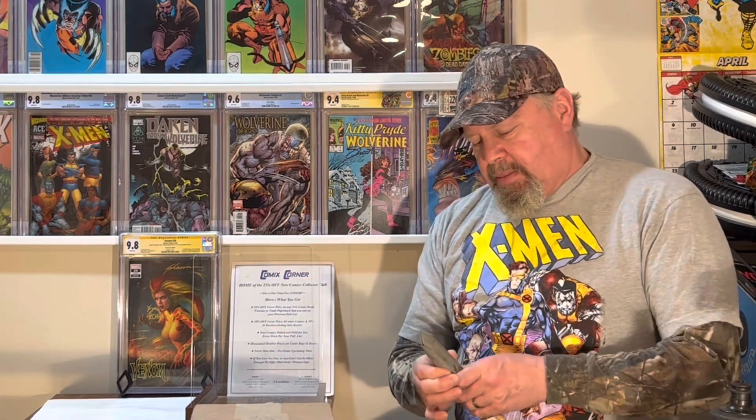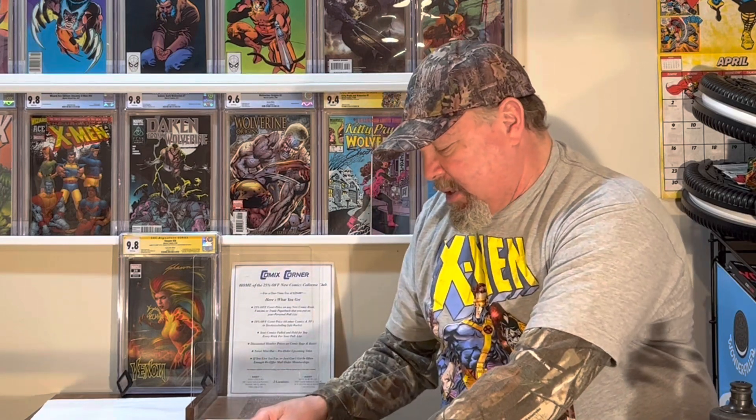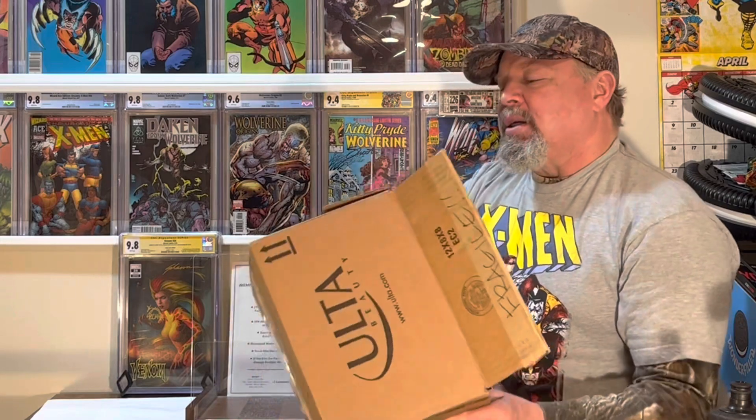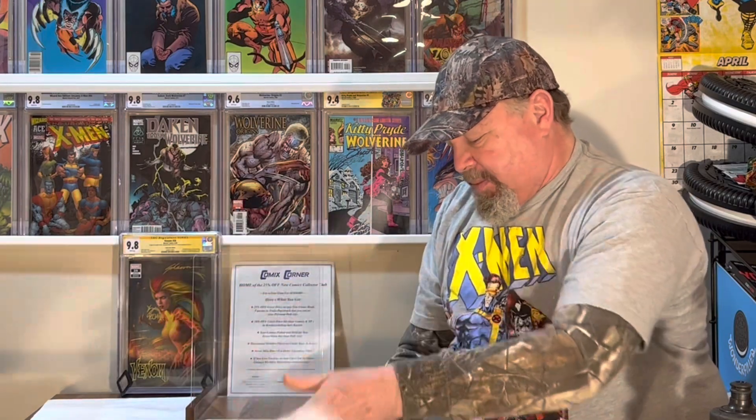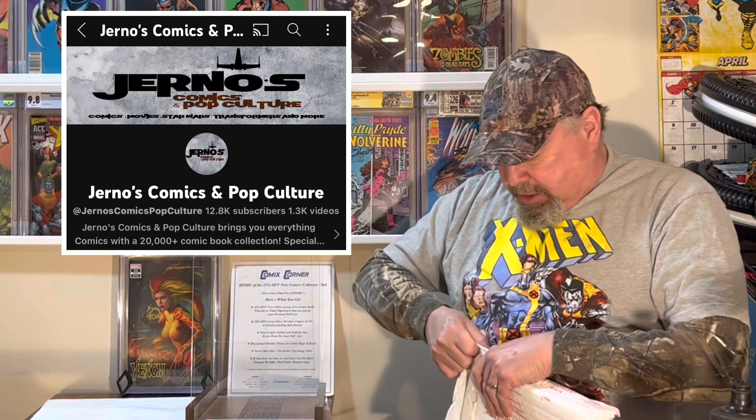I'm going to get this box opened up and see what we got — a bunch of raw books, no idea what I got. I know there were a couple in a certain lot, but there were other books that didn't even mention it. We'll find out together. It's in an Ulta Beauty Box — my wife saw that. Those are some bubble envelopes he's using for packing, nicely packed. I always get good deals on Journals; he starts them cheap.